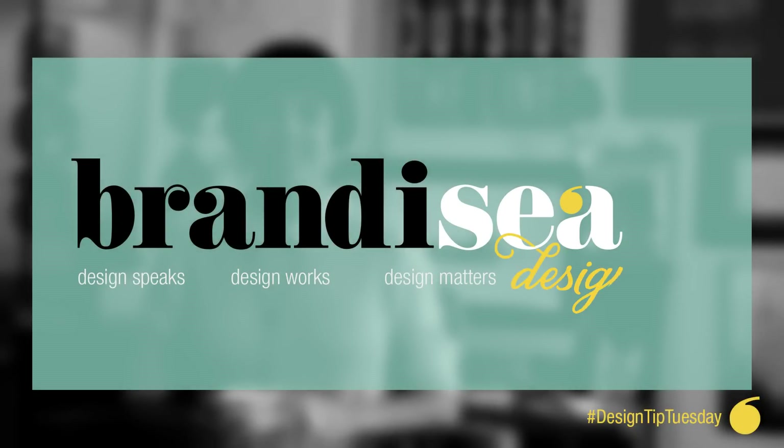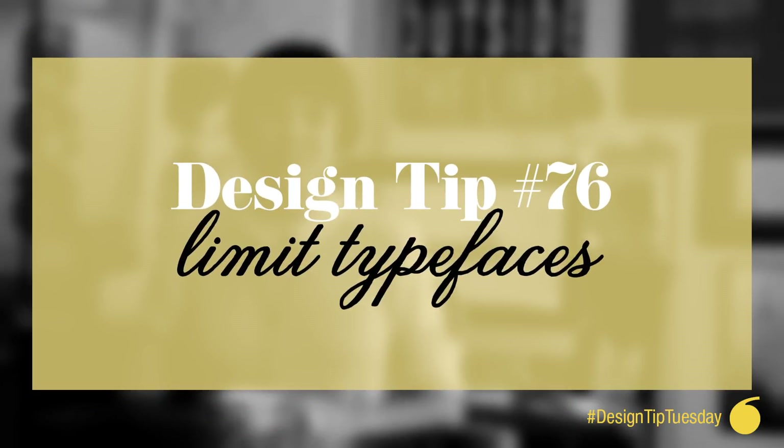Hey everyone, I'm Brandi C. Welcome to Design Tip Tuesdays. Today's tip is number 76: limit your typefaces.